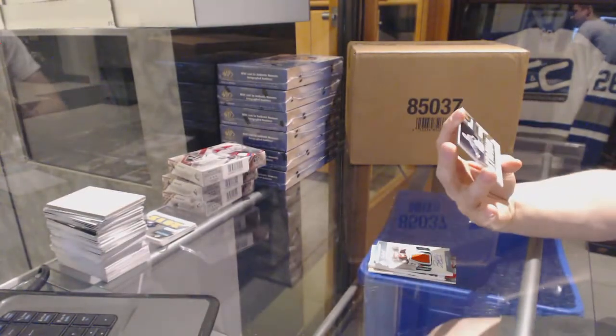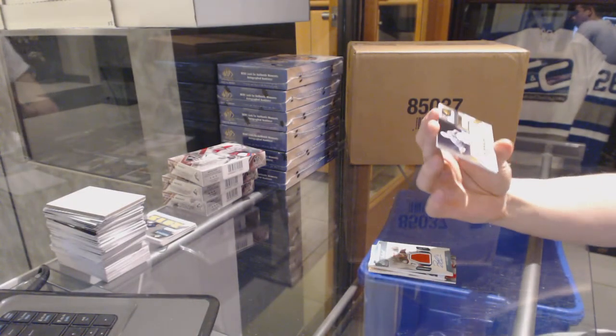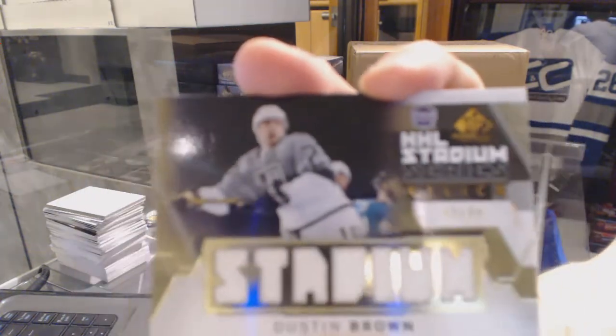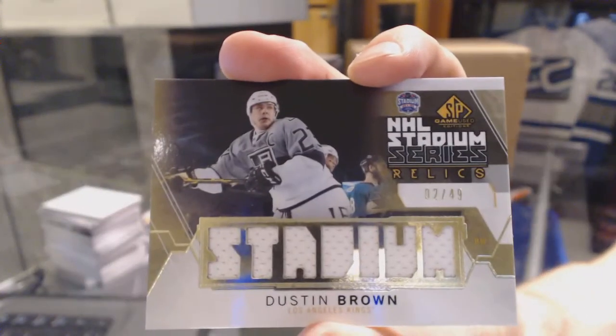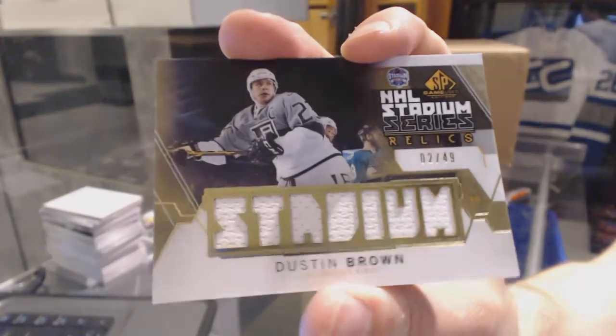And a stadium series relics gold number 2 of 49 for the LA Kings, Dustin Brown.